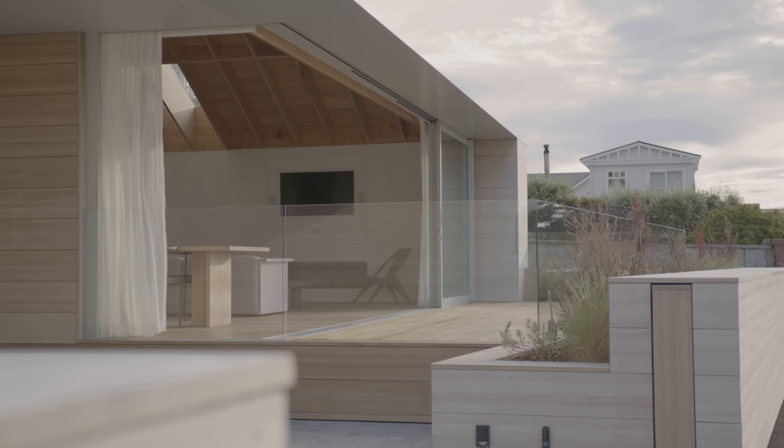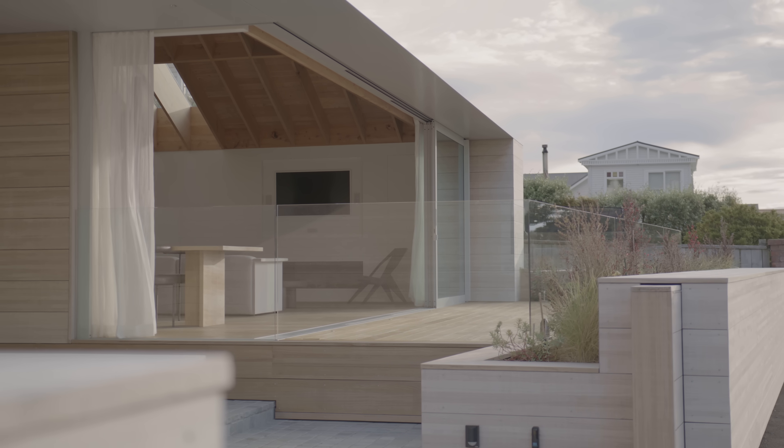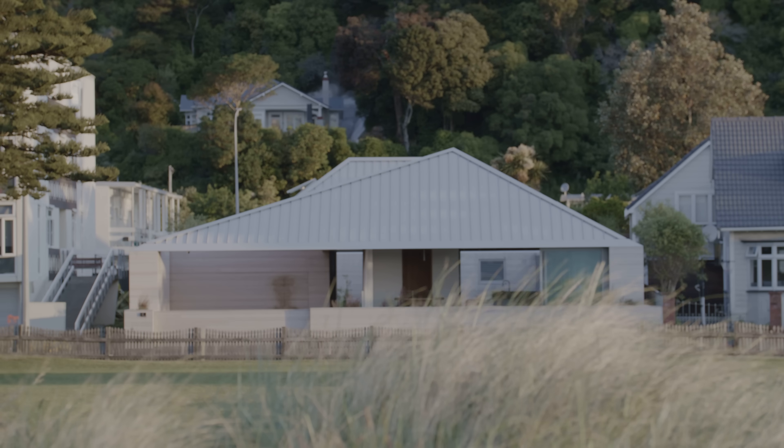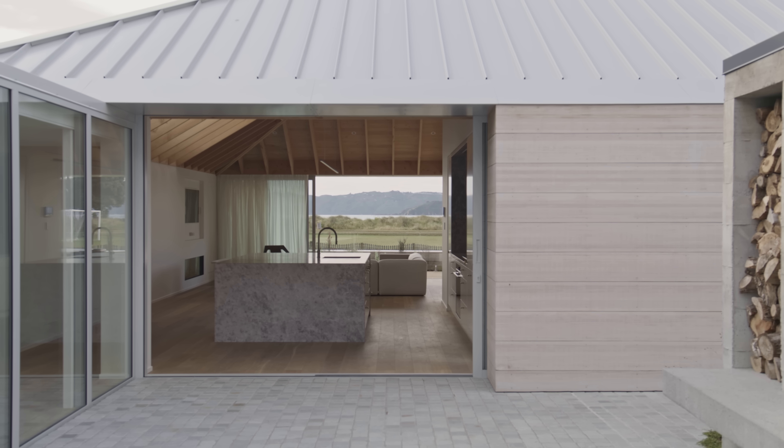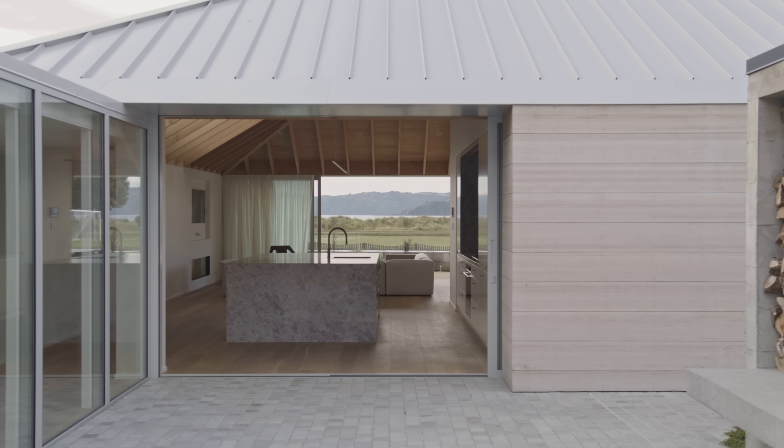The plan for this building and the actual topography of the site means that when you stand at the back of the site, you can actually look all the way through the building and out to the harbour beyond.